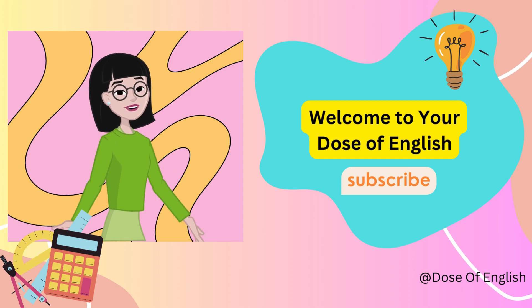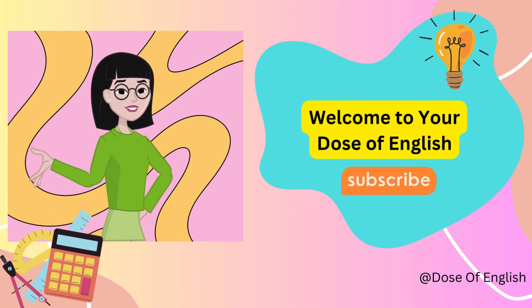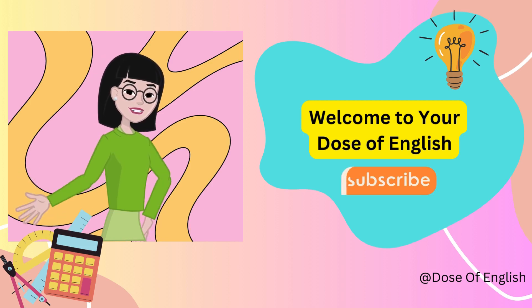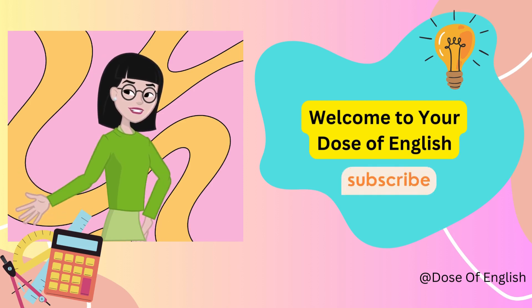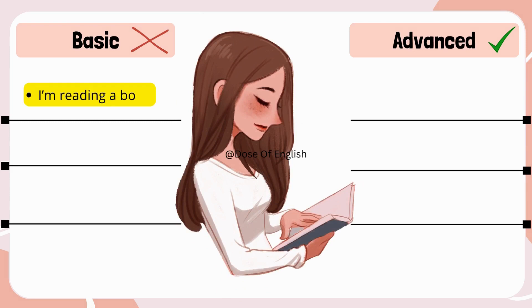So grab a notebook, and before diving into the world of English, please subscribe to the channel. Let's get started! I'm reading a book → I'm engrossed in a captivating novel.